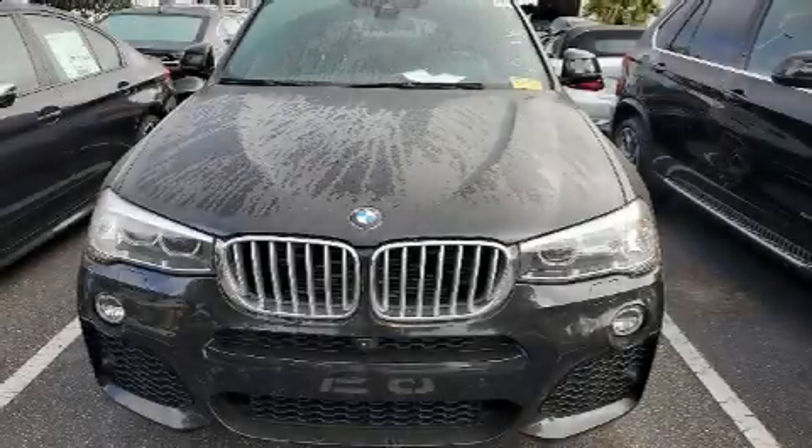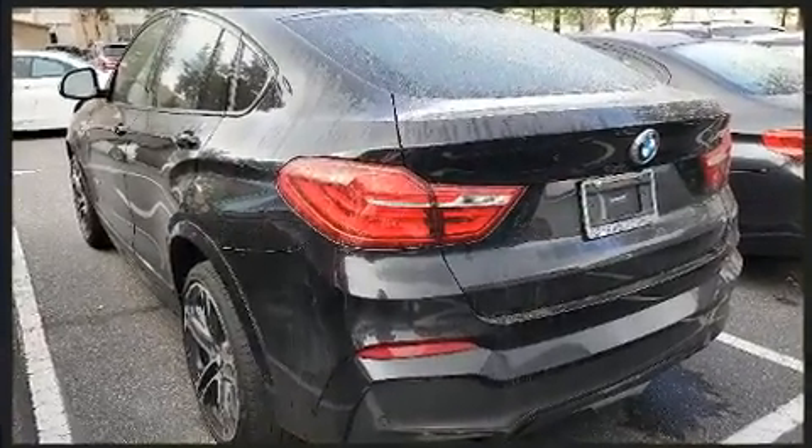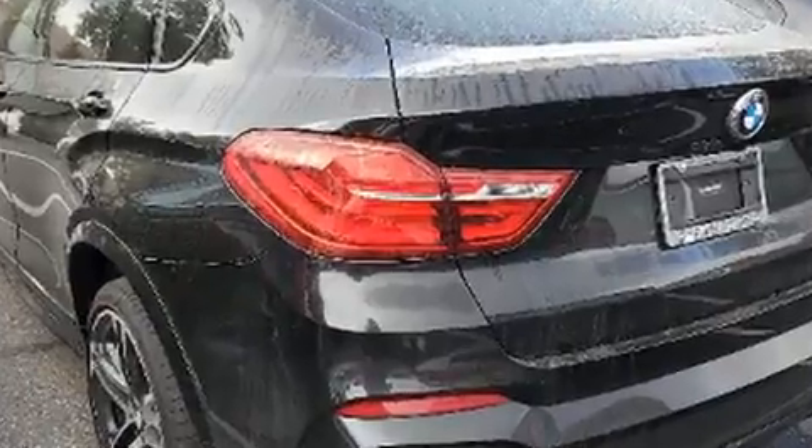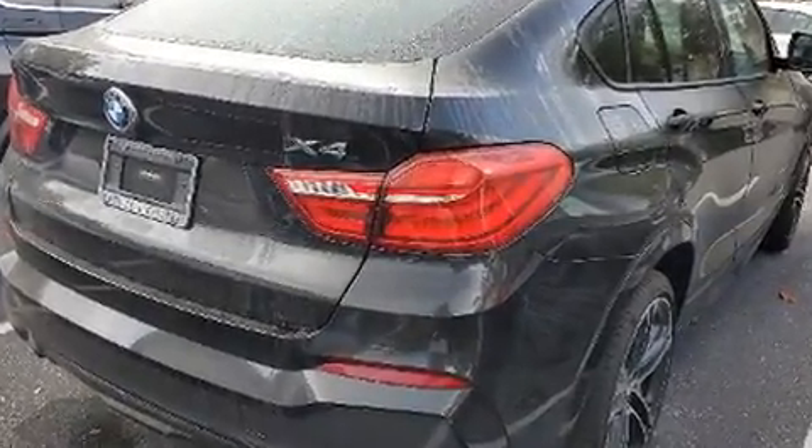Introducing the 2018 BMW X4. This four-door, five-passenger coupe still has fewer than 30,000 miles. BMW made sure to keep road handling and sportiness at the top of its priority list. A turbocharger is also included as an economical means of increasing performance.